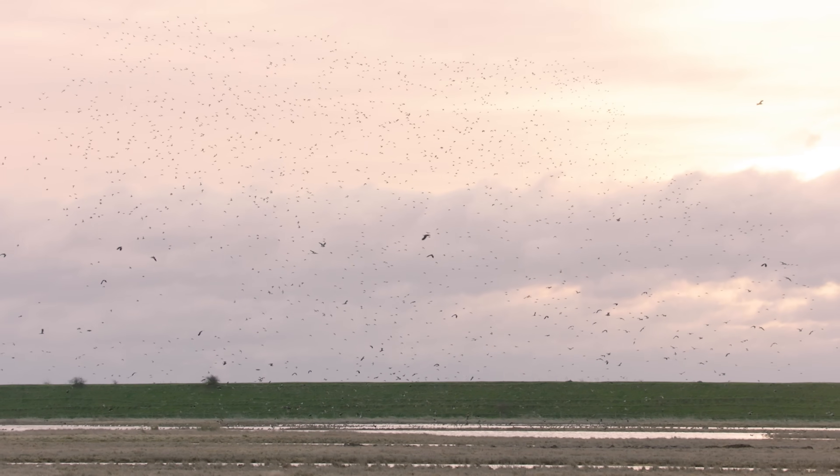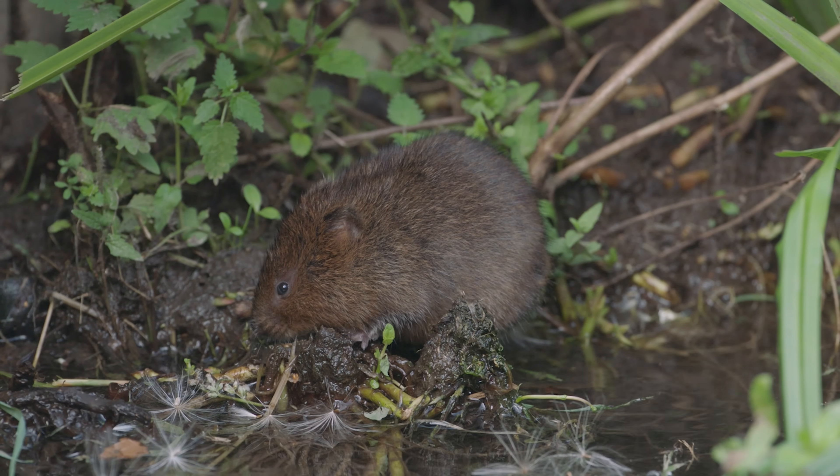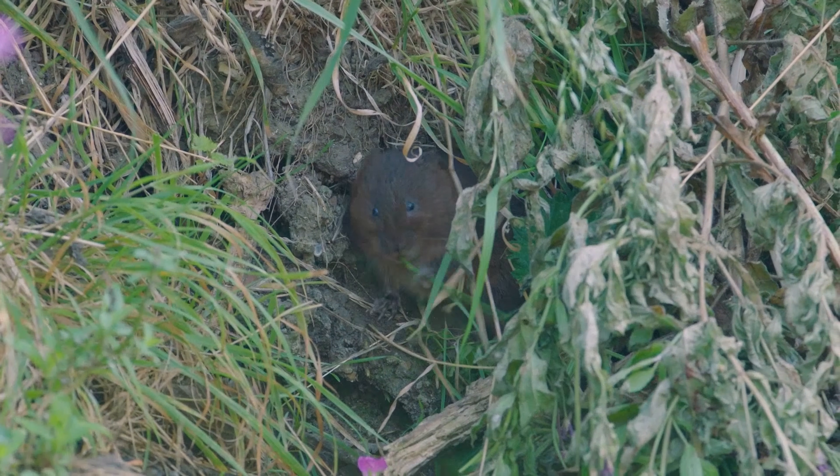Especially through the winter when we get really big numbers — thousands of birds — but by making it wetter we'll improve it for really threatened mammals like water vole, and damselflies. We especially get the beautiful scarce emerald damselfly here, so these conditions will be perfect for it.